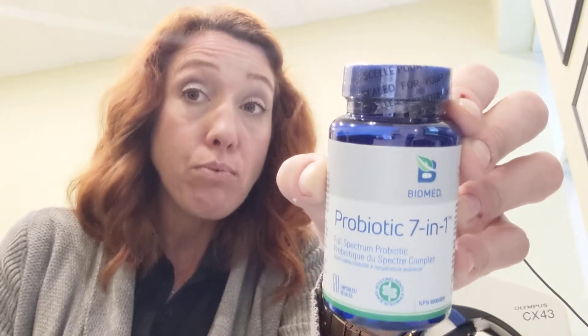A lot of people will say, 'Well, I eat yogurt.' There's not enough in yogurt. Yes, yogurt has probiotics and it's really great, but there's not enough in the yogurt to really change that gut flora.